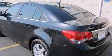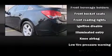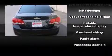Chevrolet paid particular attention to efficiency and practicality with the following features: one-touch window functionality, variably intermittent wipers, a trip computer, remote keyless entry and more.